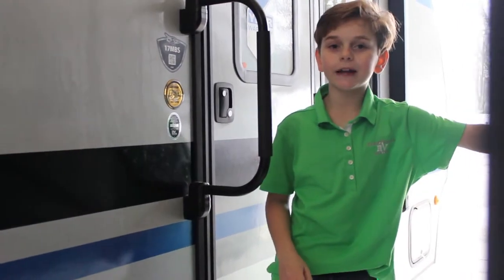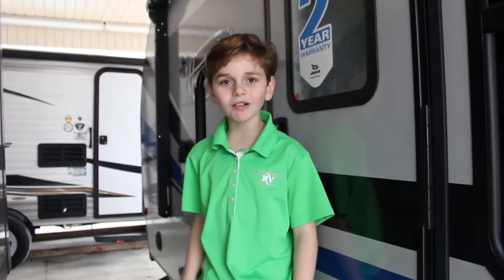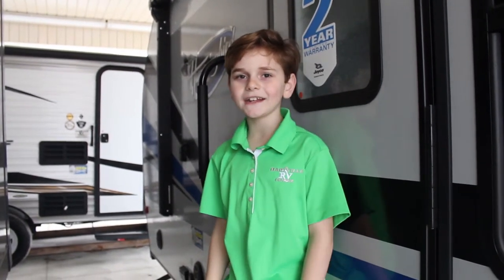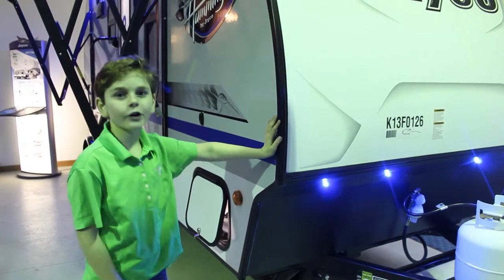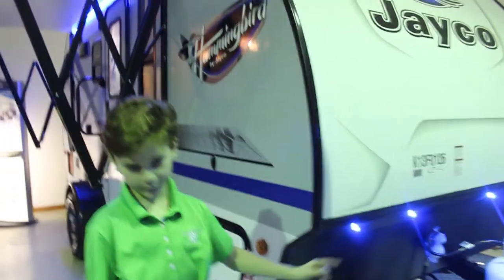Every Harville RV Center Hummingbird comes with the Glacier package, which means your water, lights, and tanks are enclosed and heated. Every Harville RV Center Hummingbird also comes with these cool blue lights.